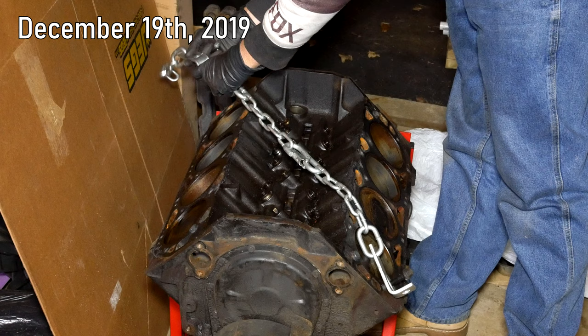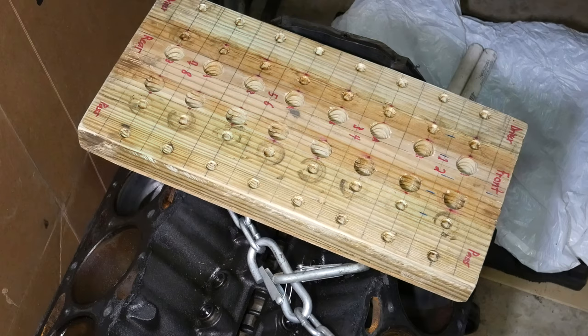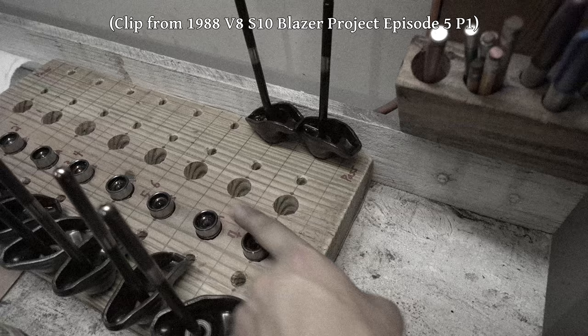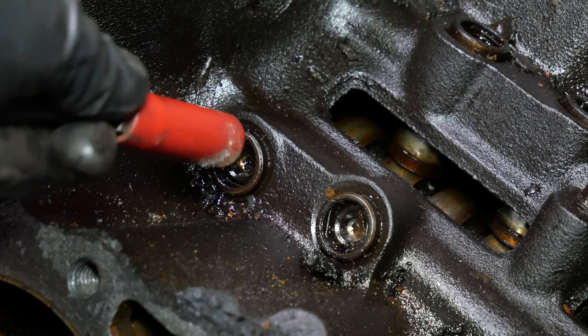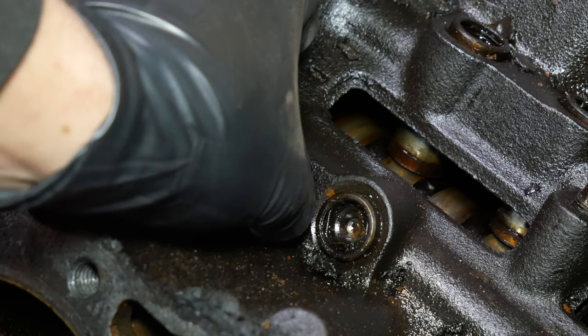A few nights later we got back to work. In a little bit we'll be removing the engine from this cradle and putting it on a rotating engine stand. We broke out this handy little tray to help organize the lifters as we remove them — I built this a while back for rebuilding the small block in the Blazer, and it should work just fine here too. We remove the lifters one at a time using a magnet, except it seems they'd been in there quite a while and were a bit stuck. The wear on the camshaft lobes looked normal, so I didn't think any were mushroomed out — it was probably just varnish deposits at the base making them hard to remove.